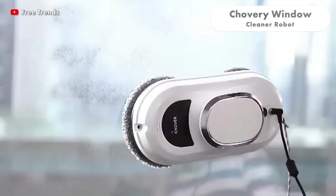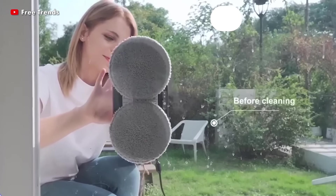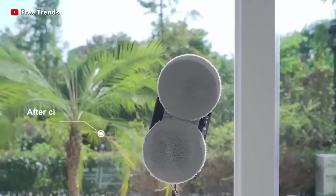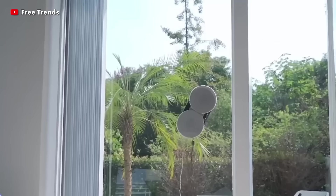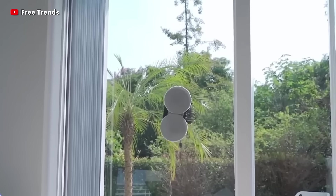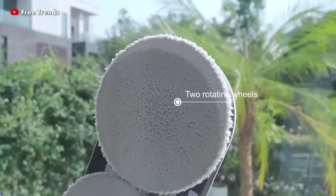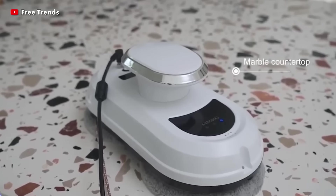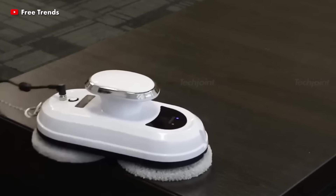The Chauvery Window Cleaner Robot will lessen your duties with its contemporary features. With a unique design patent, the double helix cleaning head cleans windows properly and eliminates the hassle of cleaning high-rise windows. It is suitable for glass of any thickness, can clean one square meter of space in four minutes, and works better on larger windows.